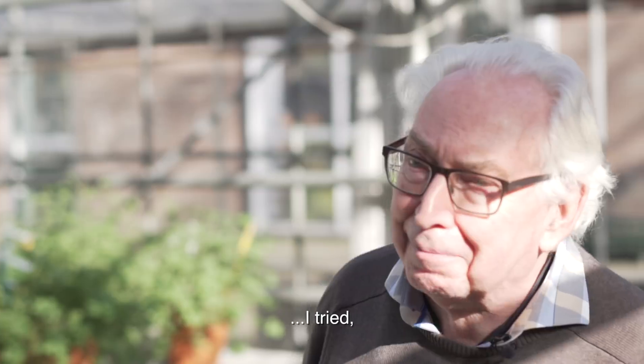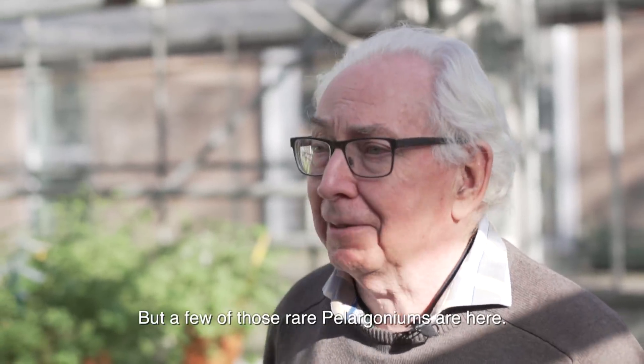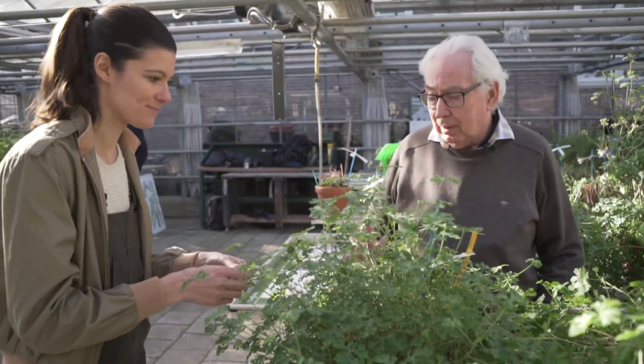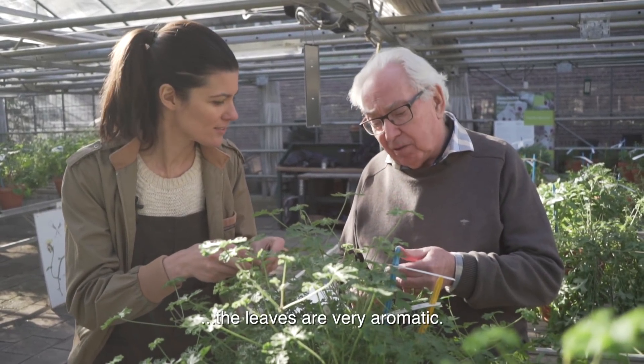In a way you can kind of try to collect them all. I tried it, but it's not possible. Some of the Pelargoniums are very strange — there are ones you can't even get. But a few of those rare Pelargoniums are here. This Pelargonium is Pelargonium Trifidum, and it's special because the plant is very aromatic — like anise or licorice a little bit. Some people find it unpleasant, but it's a very strong scent.